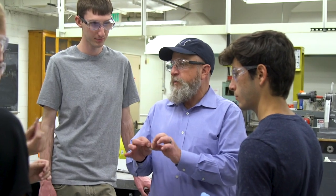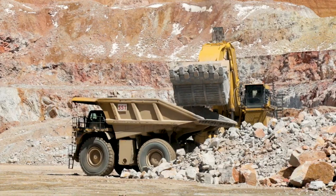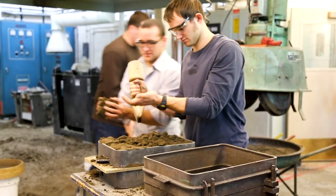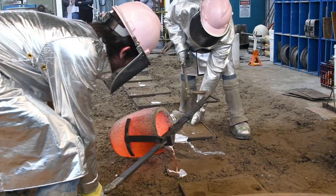The coursework in the metallurgy and materials engineering department falls into two broad categories. Extractive metallurgy is going from ore that mining engineers produce — we take it from ore into metals.